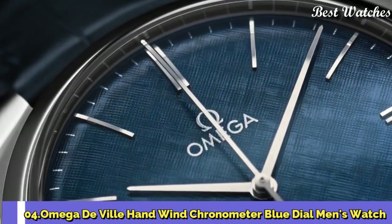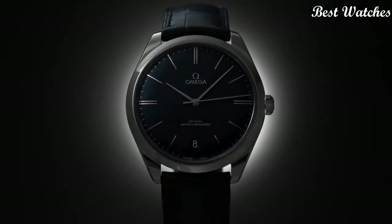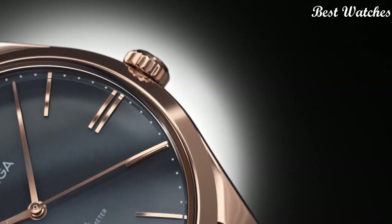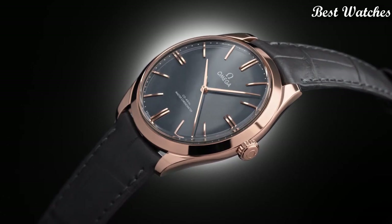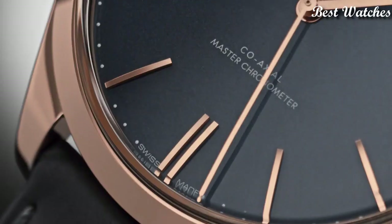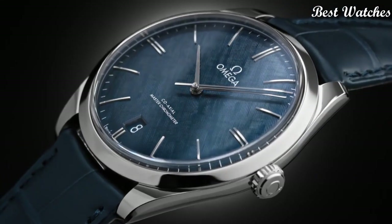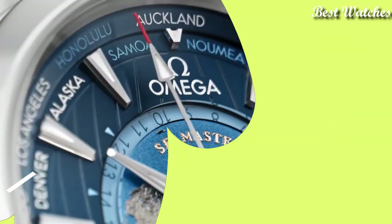Number 4: Omega DeVille Hand Wind Chronometer Blue Dial Men's Watch. Stainless steel case with a blue leather strap, fixed stainless steel bezel, blue dial with silver-tone hands and index hour markers, analog dial type, hand wind movement, scratch-resistant sapphire crystal, case size 40mm, bandwidth 20mm, water resistant at 30m. Functions: date, hour, minute, second. Coaxial escapement, chronometer, Swiss Made.